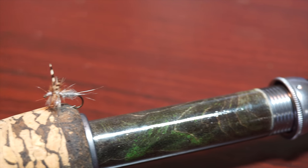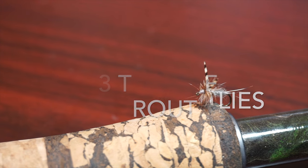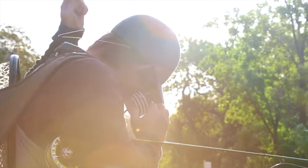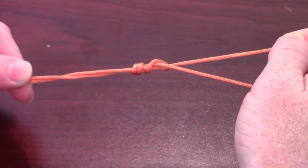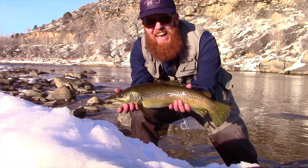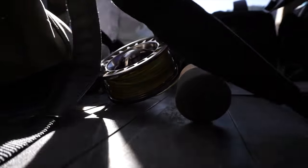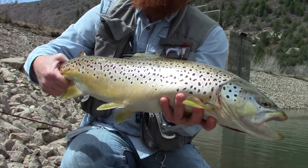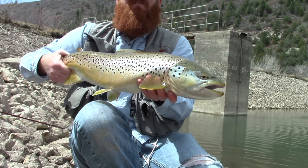Here is my list for the top three most important flies for fishing trout. When you go fishing, you want to make sure you're taking the right gear. Having the right fly, or not having the right fly, could make or break your trip. The big one could be one cast away, but if you're fishing the wrong pattern, then he might not bite.